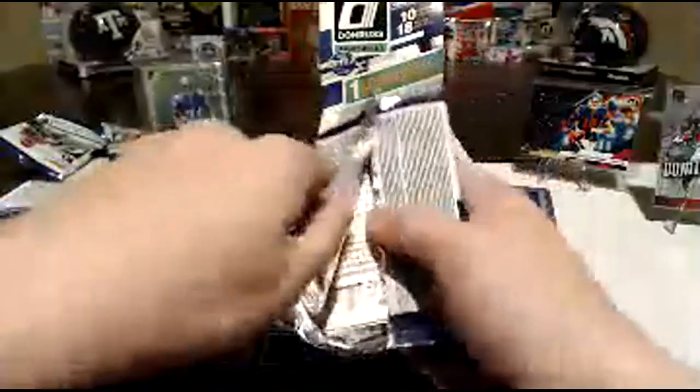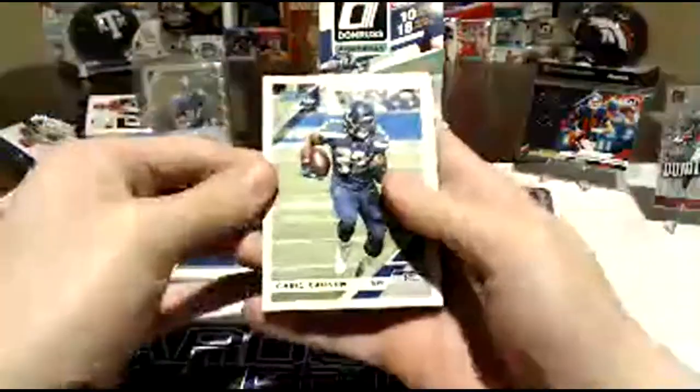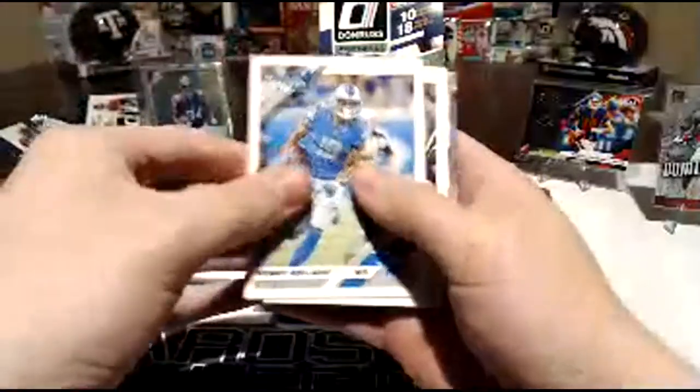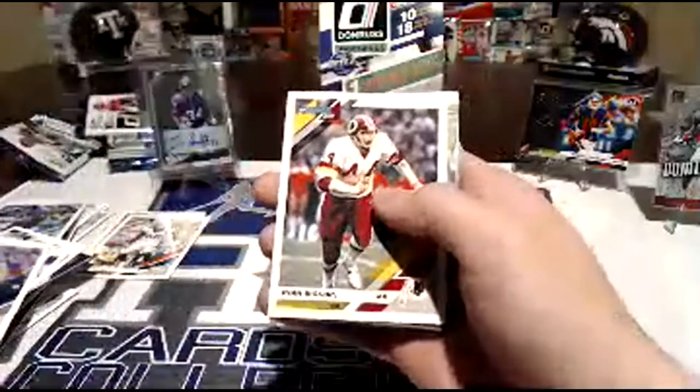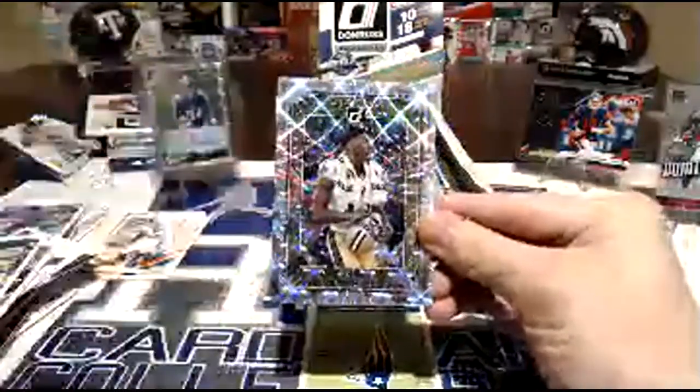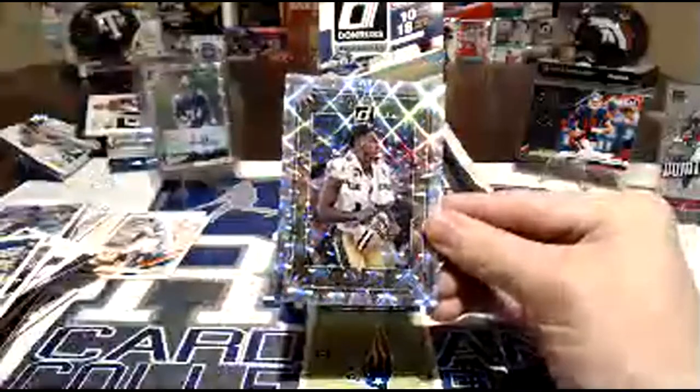That looks fatter — it looks thicker on camera at least from my view. Chris Carson, Robert Quinn, T.Y. Hilton, Kenny Golladay, Lamar, John Reagan — blast from the past. Mario Cooper. What do we got here — Michael Thomas. That's a nice card.